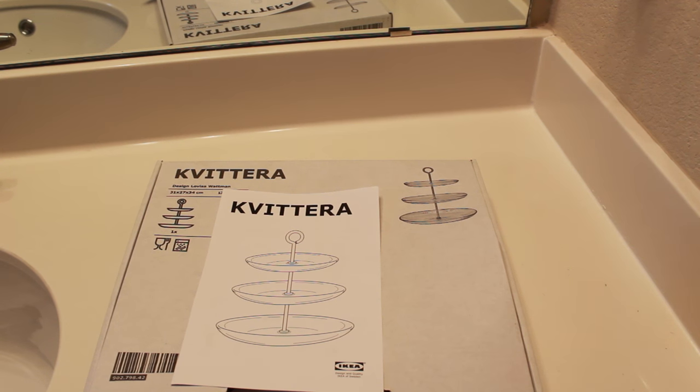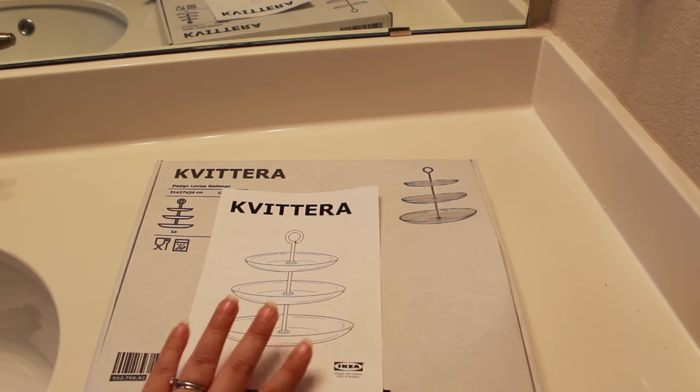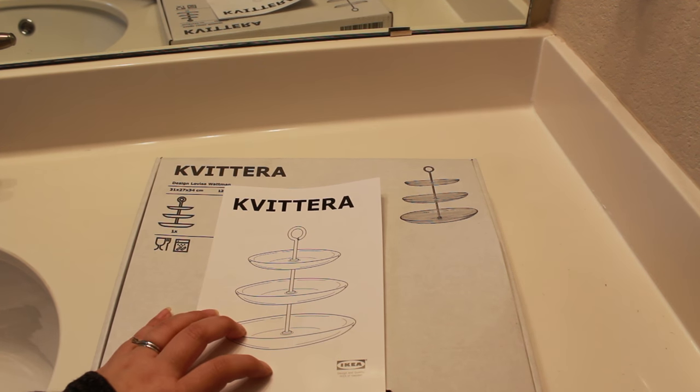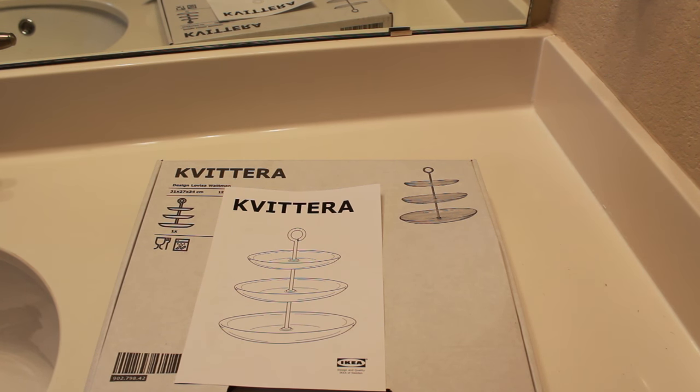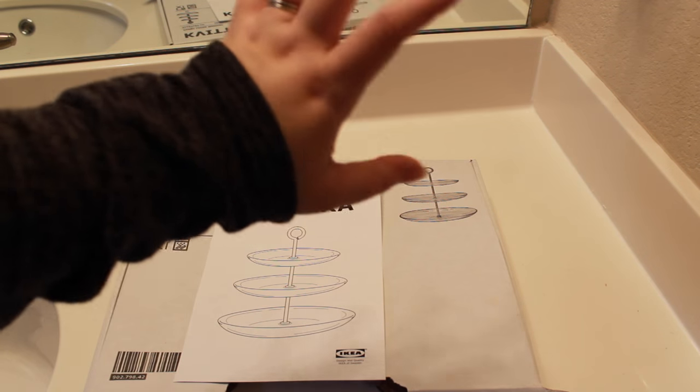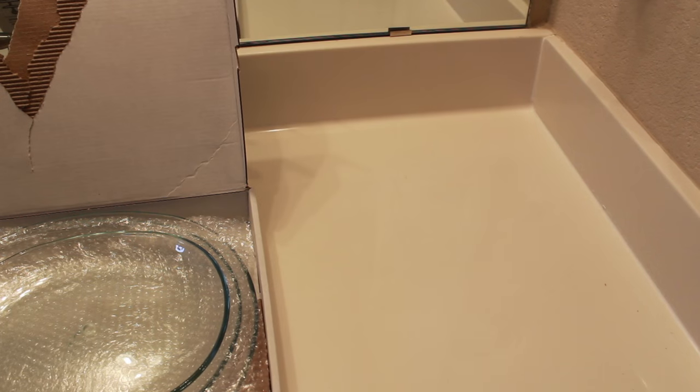Now for the fun part — the decorating! I love a guest bathroom that has everything they need right in front of them. Whether it's the guest bedroom or guest bathroom, you want everything available so they don't feel uncomfortable. A perfect way to add style is to use one of these trays — I got mine from IKEA and it's normally a serving platter tray. This is a great way to show your guests they have everything they need, like shampoo, conditioner, toothpaste, and lotion.